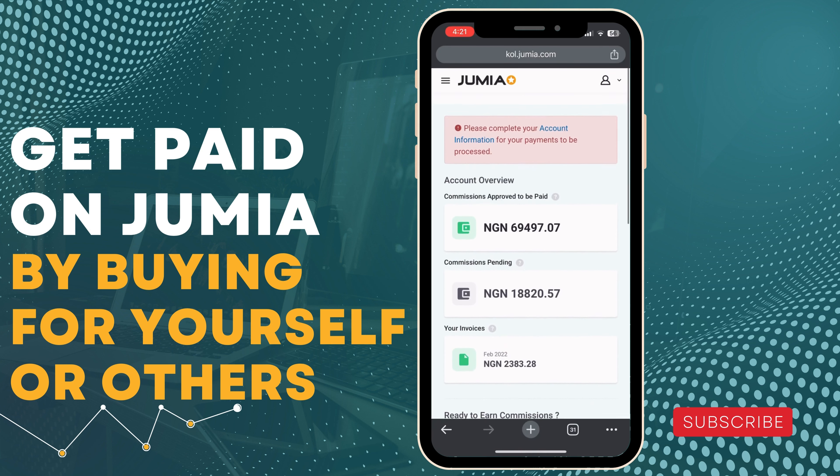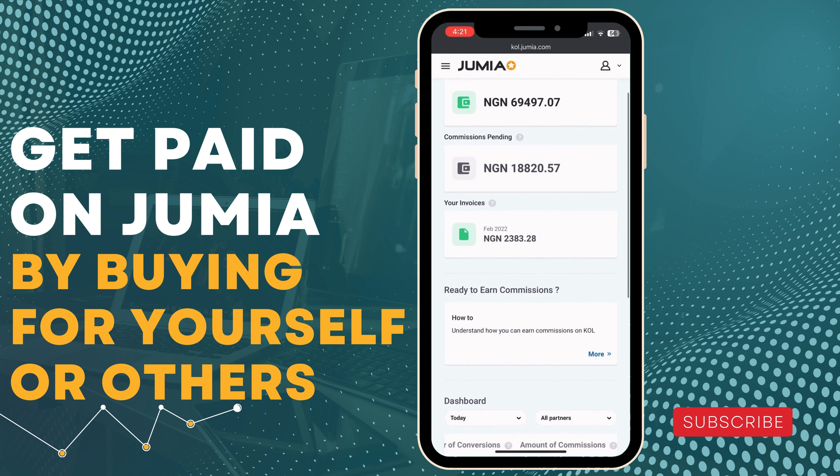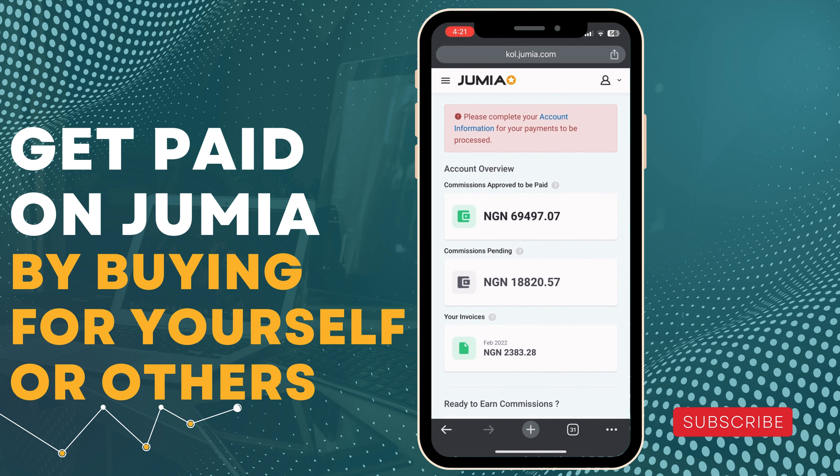Hello guys, welcome back to my YouTube channel. It's been a while. My name is Beloved Christopher Shergo and in this video I want to teach you how you can make money from Jumia.